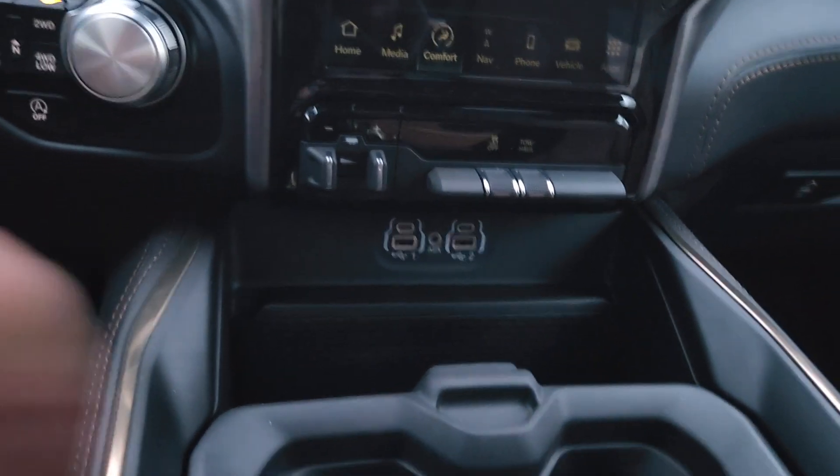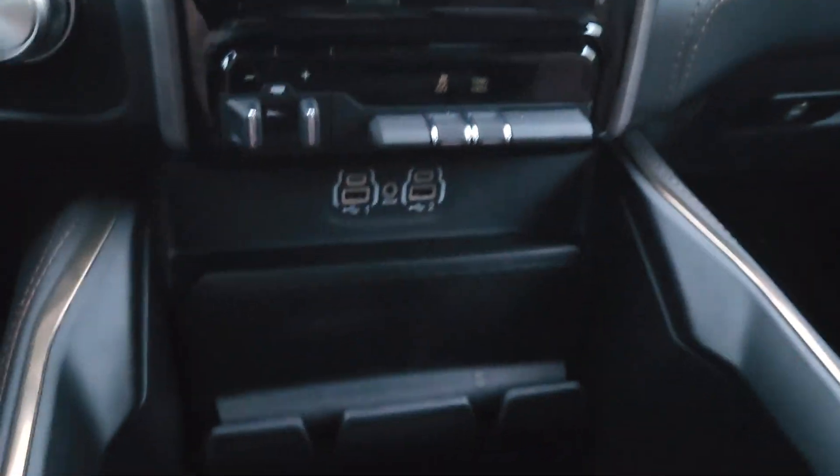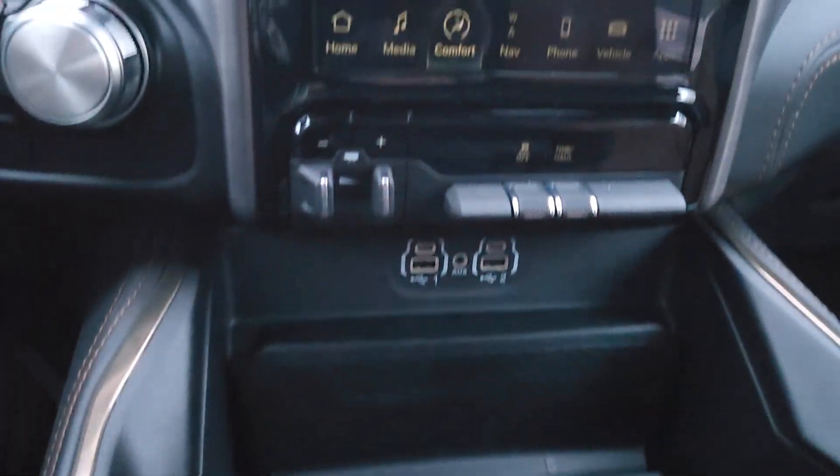Trailer brake controls. We've got all kinds of media inputs, phone mounts, all of the good stuff.